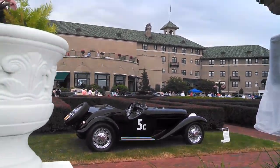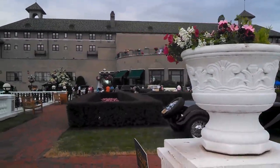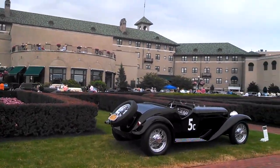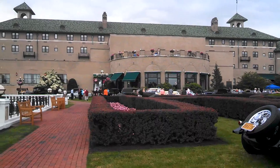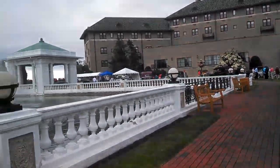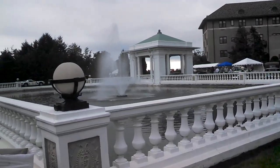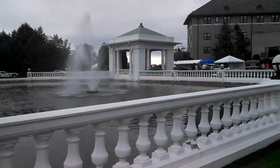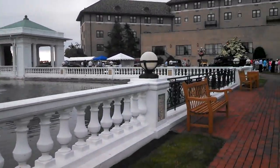Smell of chocolate in the air. We are now entering the grounds of the Elegance at Hershey for 2015. This is Pam from NortheastWheelsEvents.com. This gives you an idea of what you're coming into. The setting is magnificent. The cars are spectacular.